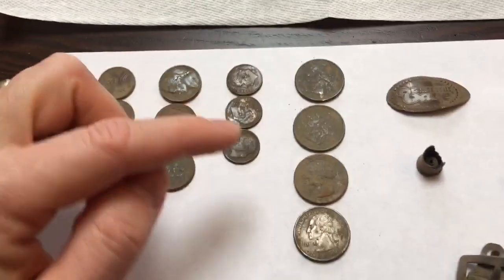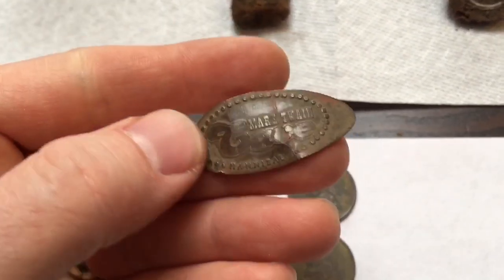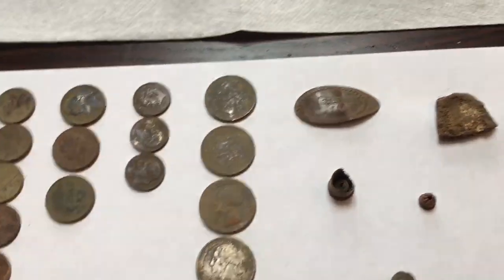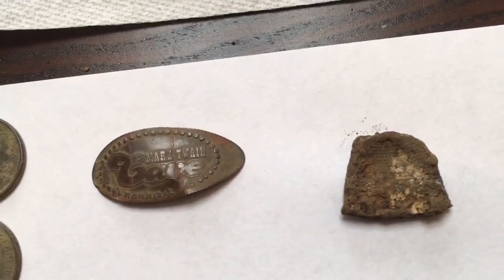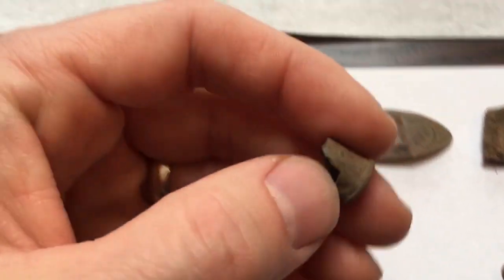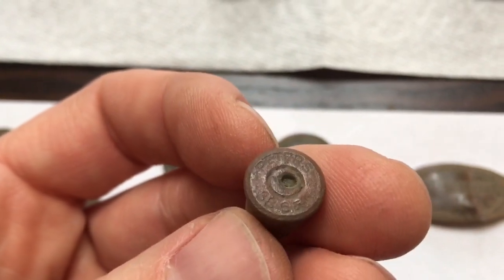We found three nickels, three dimes, and four quarters. Then some relic pieces — the first find at that first park was a smashed penny from Mark Twain Cave, Hannibal Missouri. I'm in Iowa so it's a little ways from where it originated. Right after that, another first for me: a smashed thimble. Moving down, we've got a partial bullet casing that cleaned up nicely. You can read what it says: Peters 38 — I'm guessing that's Smith and Wesson.